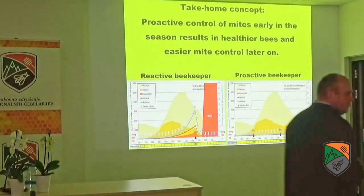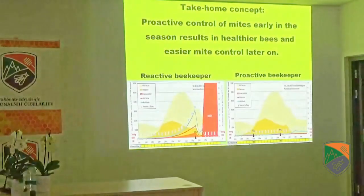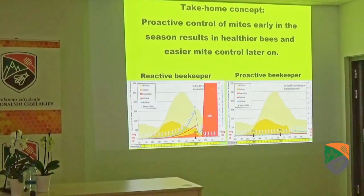A reactive beekeeper lets the mite population build up and says, oh boy, I better put in a mite treatment to bring them down. It's too late. You've already missed your opportunity to prevent an epidemic of the virus. The virus epidemic has already started and your colony will probably collapse — even if you think the mite count is zero, the colony will probably collapse that winter.